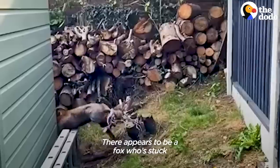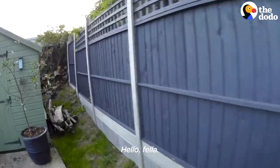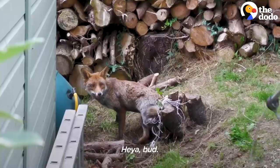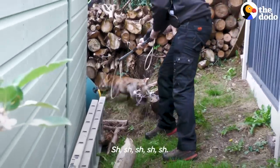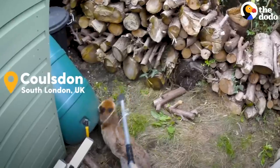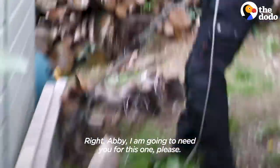There appears to be a fox that's stuck in netting around a tree stump of some sort. Hello fella. Jeez, you are stuck. Heya bud. I know. I am going to need you for this one please, Abby.